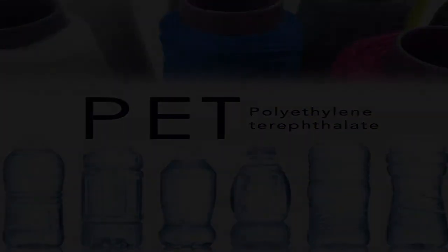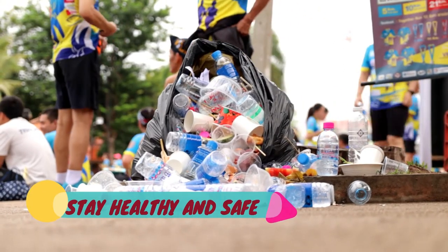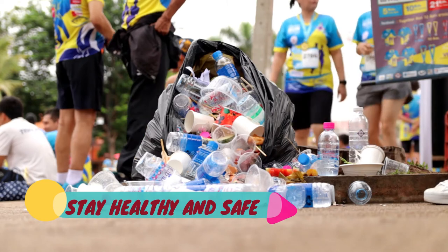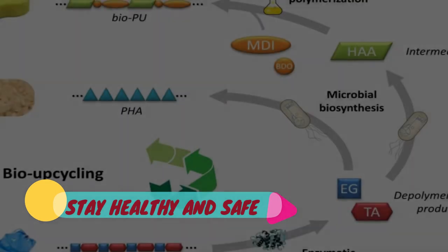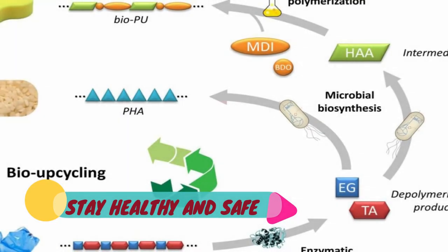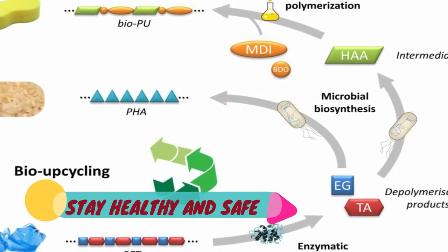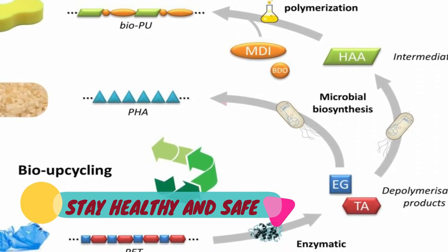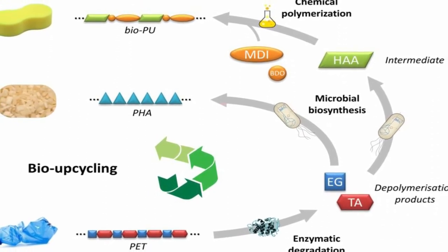Carbios' process is truly a recycling process, not just reuse, Stephan says. Any kind of PET post-consumer waste — including a transparent bottle, colored bottle, opaque bottle, or mixed packaging — is used as a raw material to make any kind of PET product with the same quality and specifications as virgin PET. The enzyme that Carbios has developed and optimized is so selective that PET, and PET only, is broken down into monomers, Stephan says.